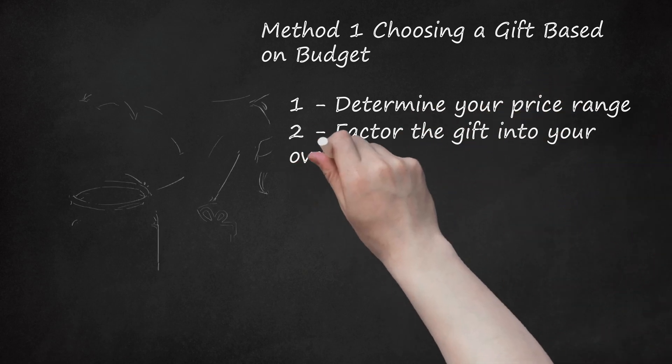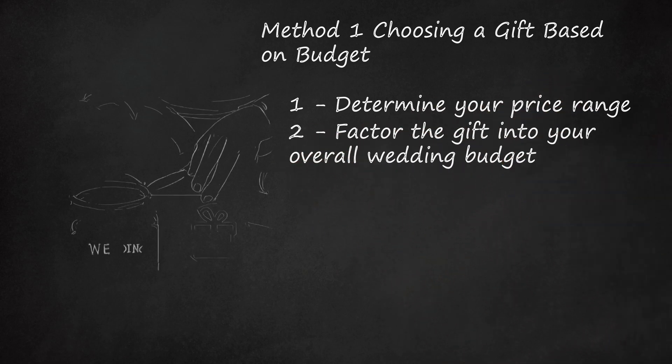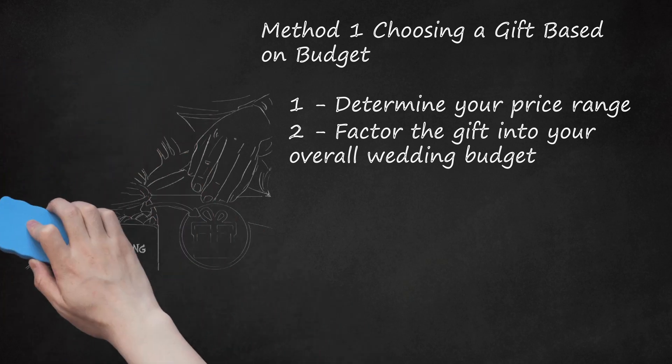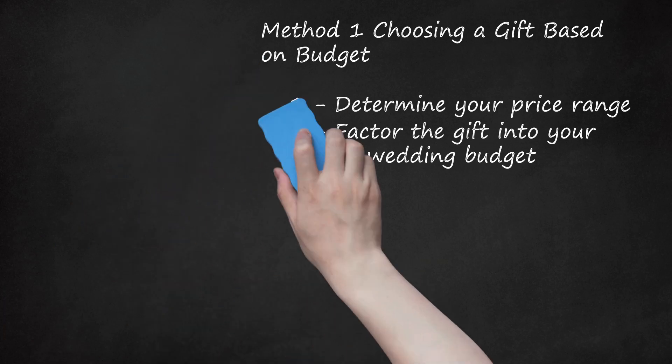Step 2: Factor the gift into your overall wedding budget. You should also consider how much you can afford to spend on the gift based on your overall wedding budget. If you are planning an affordable, small wedding, for example, you may try to cut costs by keeping the price range for your maid of honor gift down. Or if you have a big budget to work with, you may end up spending a higher amount on the maid of honor gift. You and your partner may discuss what you are each planning to spend on gifts for the bridal party overall. Perhaps you both agree to spend the same amount on the maid of honor gift and the best man gift.